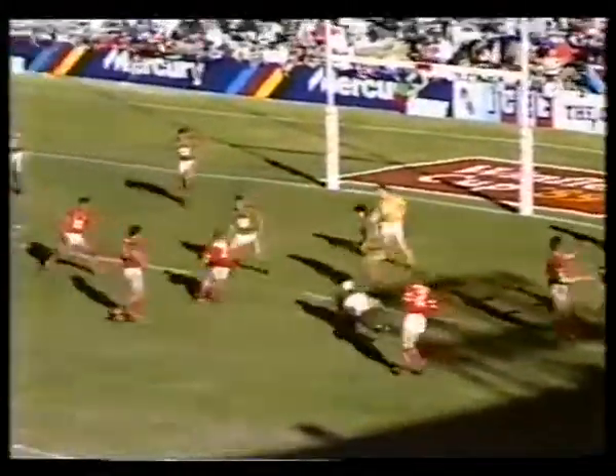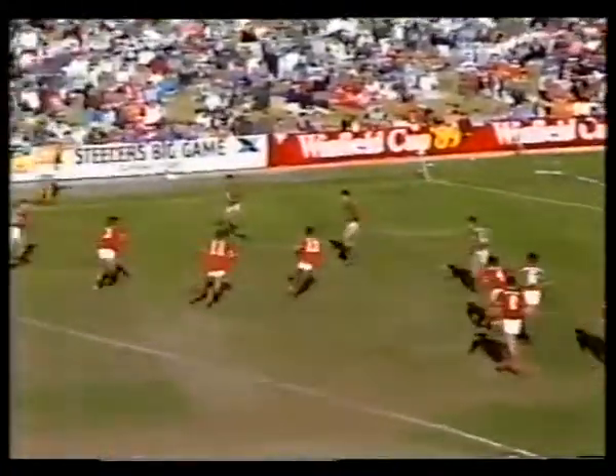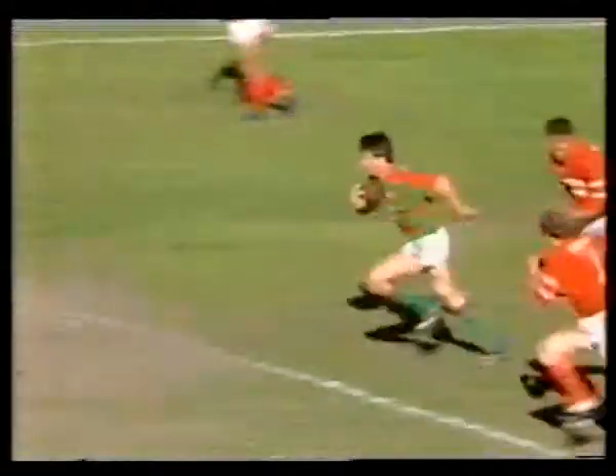Gregory goes round in circles, he gets away from Davidson, still going, gives it on to Hardy. He throws it to Hampson. Now Russell have got a bit of space, numbers a flick pass inside. Darryl Neville's picked it up for South Sydney.